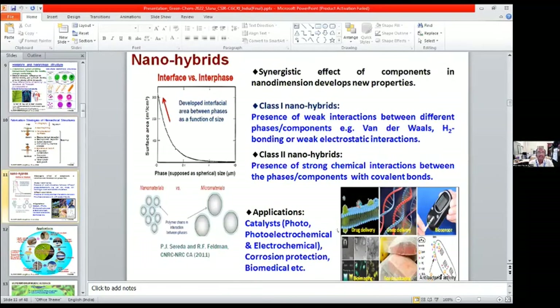Nanohybrids can be categorized into two types. Class one involves weak interactions between different phases and components — weak Van der Waals forces, hydrogen bonding, or weak electrostatic interactions. In class two nanohybrids, strong chemical interactions exist between phases or components with covalent bonds. These nanohybrids have enormous applications in photocatalysis, electrochemical and electrophotocatalytic applications, corrosion protection, and biomedical applications.